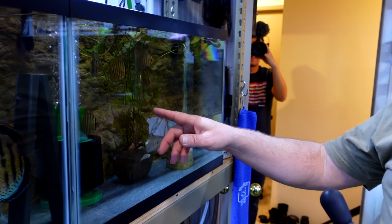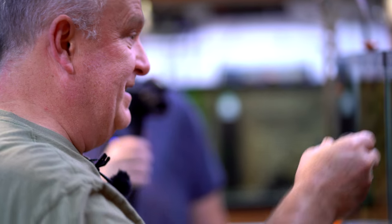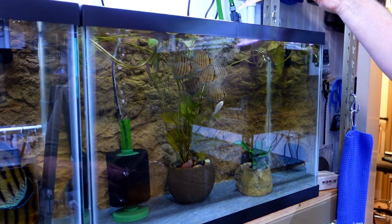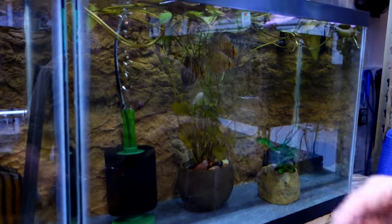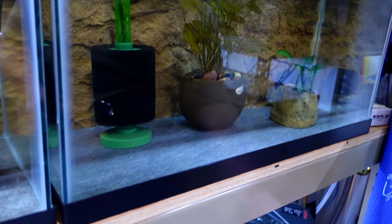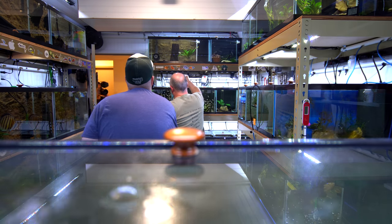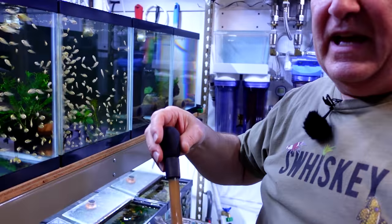Do you think these discus are too big to eat baby brine? I don't, because I literally feed everything baby brine — they love it. Every time Jimmy comes over, I make him eat baby brine. Look, they almost eat it right out of your hand. That is fun! And how much brine did you hatch out for this feeding? This would be a tablespoon of eggs.